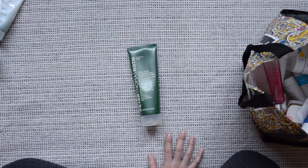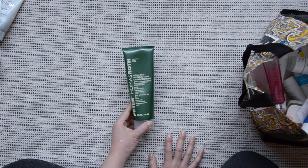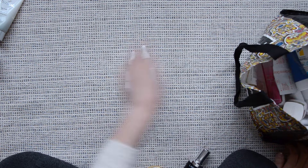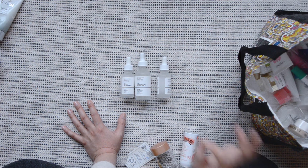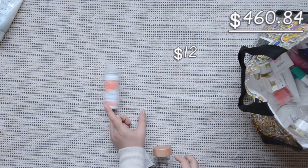A Peter Thomas Roth conditioner — this was a very so-so conditioner. It has good reviews online, but it's not good and it's not worth it. The Ordinary Buffet Serum — I finished three of these. I keep buying it because it is an easy serum. The Bumble and Bumble Invisible Oil for hair — I will be repurchasing this one.